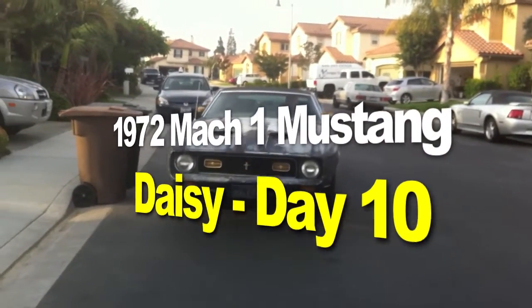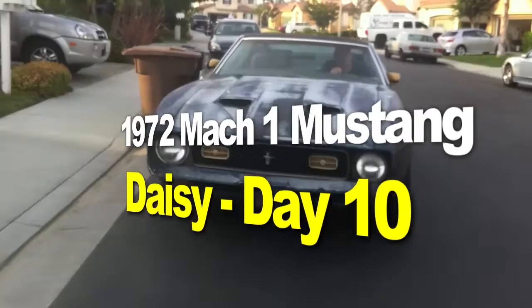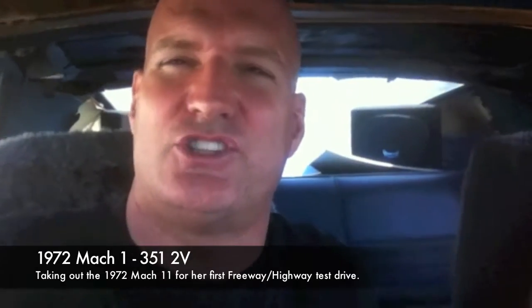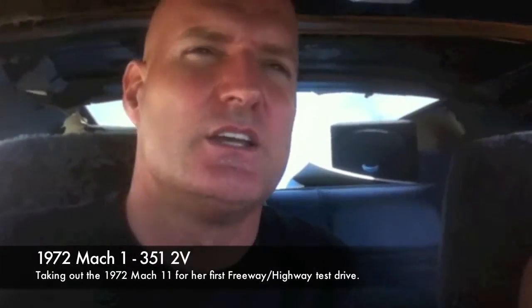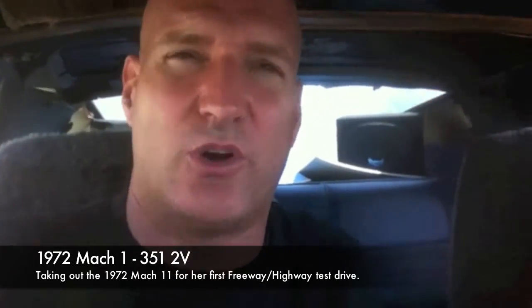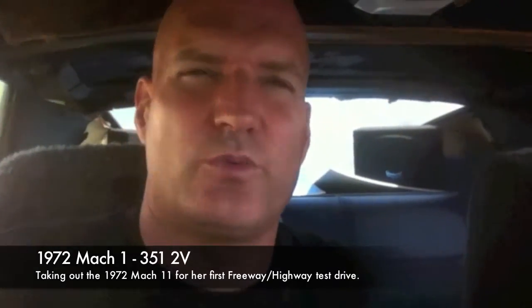The 1972 Mach 1 Mustang restoration project. I'm with Mr. Pizza Guy and we are driving around in the 72 Mach 1 — the official Daisy. He's getting a feel for basically the way she is as we received her. It's always good when you're working with somebody so they can visualize the progress and the difference from beginning to end if they can drive it around. The great thing about this car is it's a running, original Mach 1.